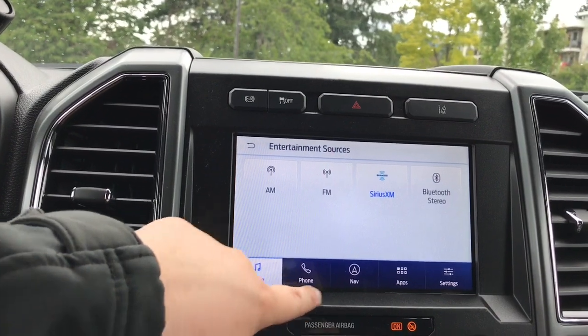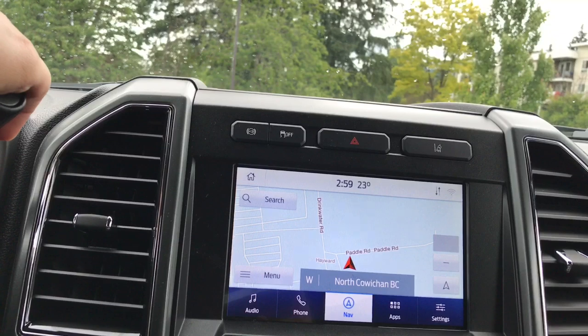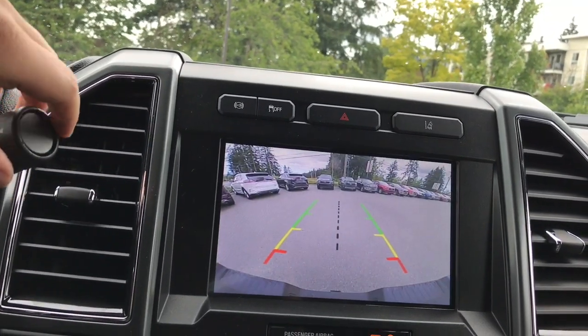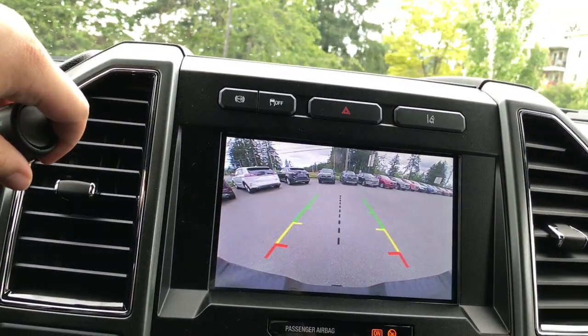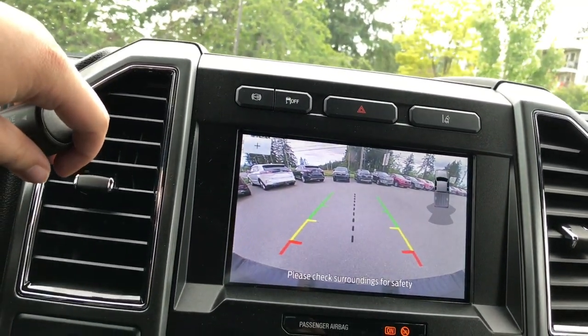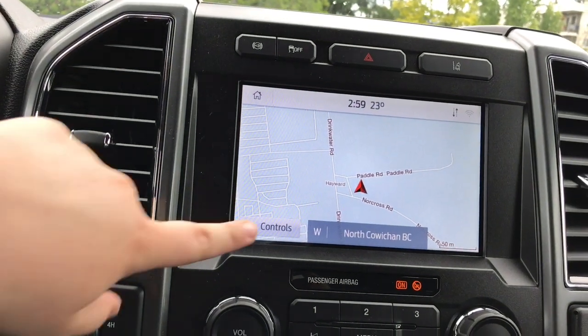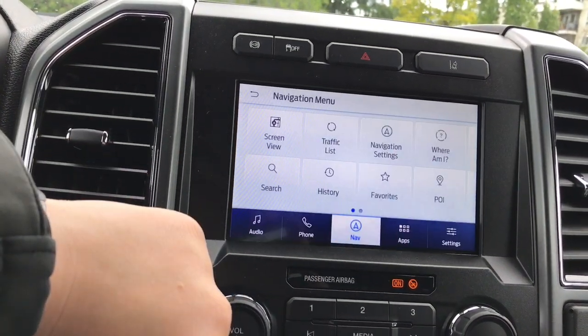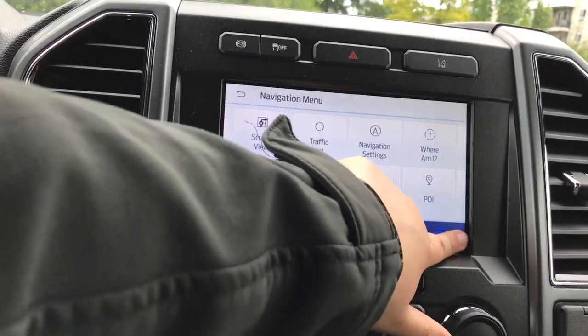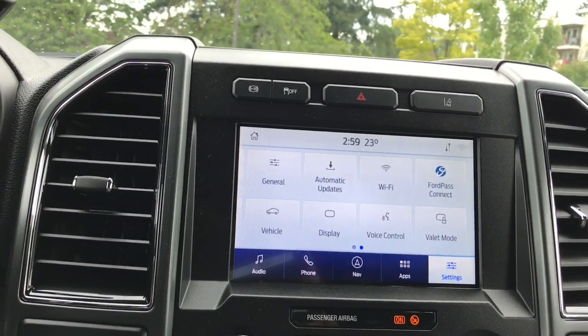Connect your phone and talk hands-free or use voice-activated navigation to find where you're going. You also have a backup camera on the screen, and you'll notice the reverse sensors when the little vehicle graphic pops up. You have apps you can connect and settings to go through, including a Wi-Fi hotspot for up to 10 devices.